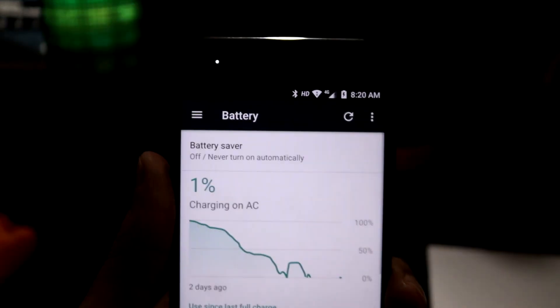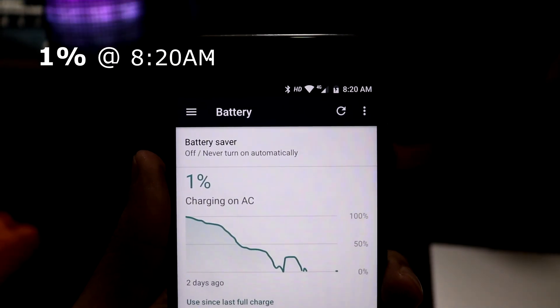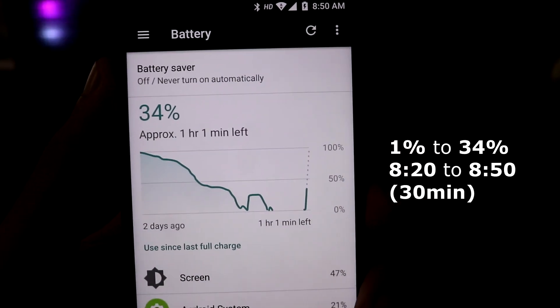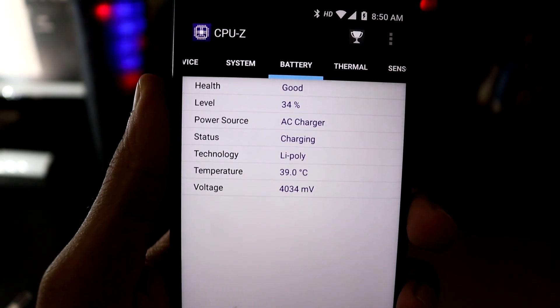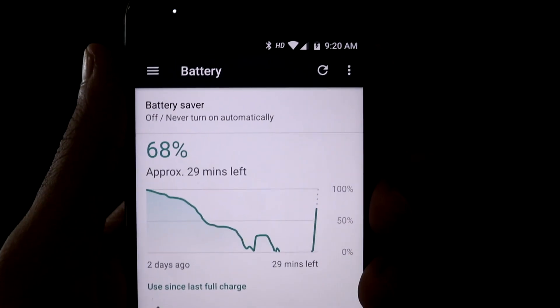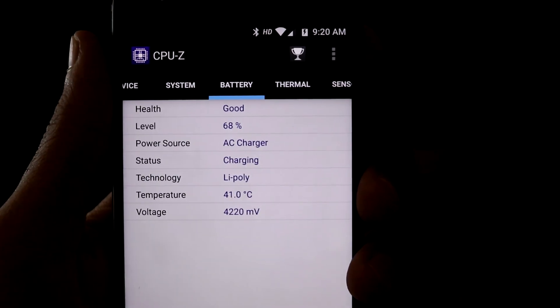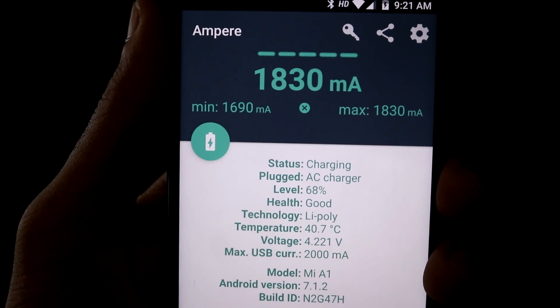I started charging the Mi A1 from 1% at 8:20 AM. After 30 minutes of charging, the battery percentage went from 1% to 34%, and the battery temperature is at 39 degrees centigrade. After one hour, the battery percentage is 68%, the battery temperature is at 41 degrees, and the charging rate is around 1.8 to 1.9 amperes.